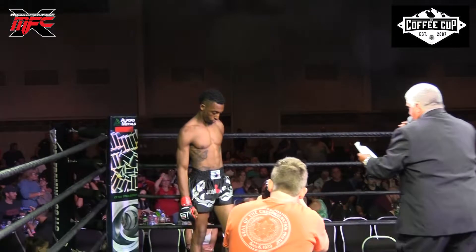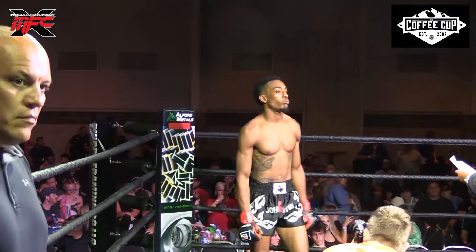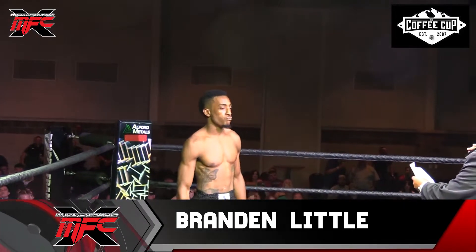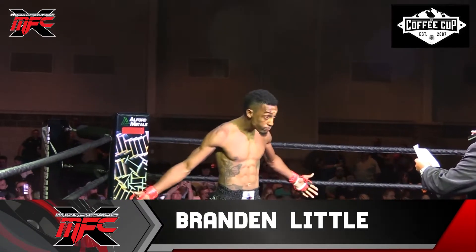Fighting first out of the Alfred Metals Red Corner. He's a Muay Thai fighter, 5'10", 136 pounds. He represents John's Gym. Ladies and gentlemen, fighting out of Austin, Texas, make some noise for Brandon 'Skinny' Little.